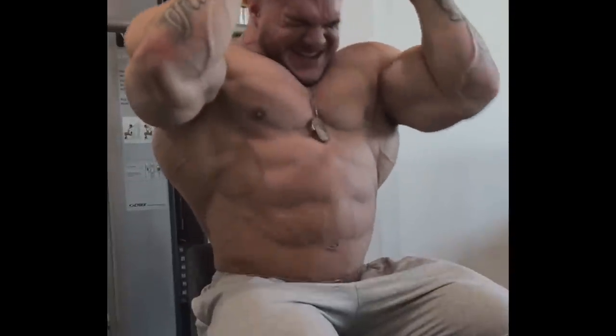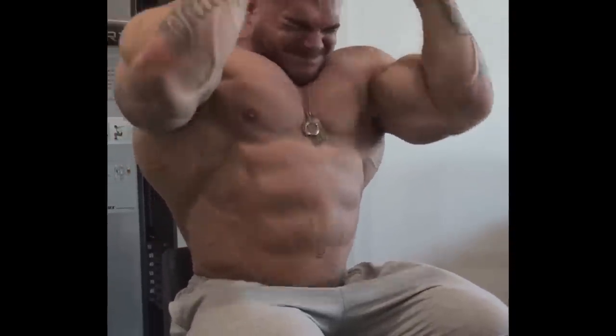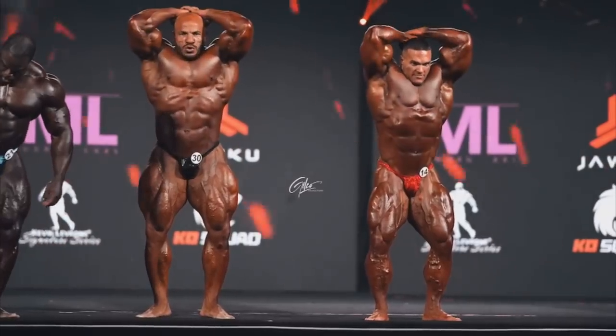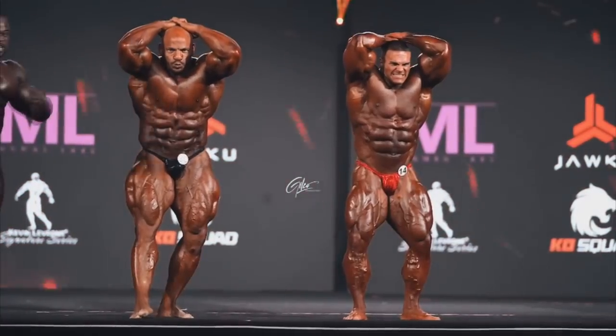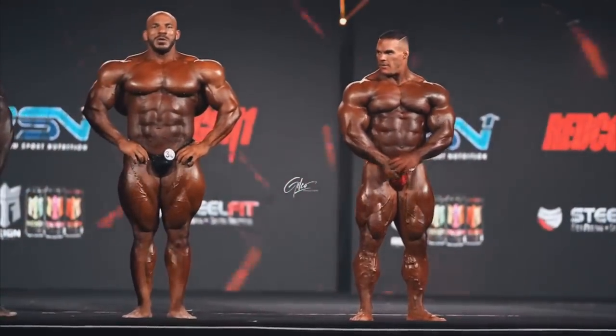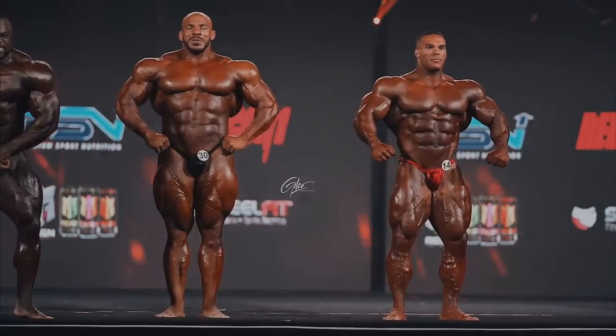But before we get to those, take a look at this. Do you guys think he's really working his abs right here? Well this guy is kind of known for having one of the thickest abs on that Mr. Olympia stage, so he probably does know what he's doing. But I'm not so sure if this is gonna work for his other body parts.